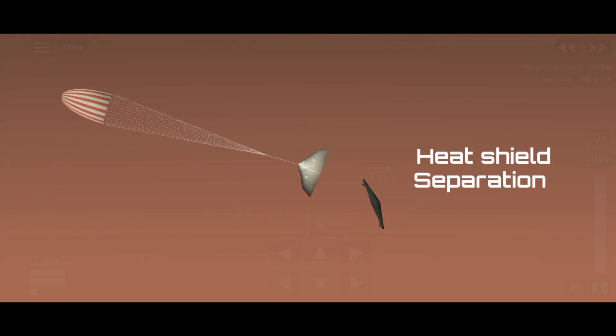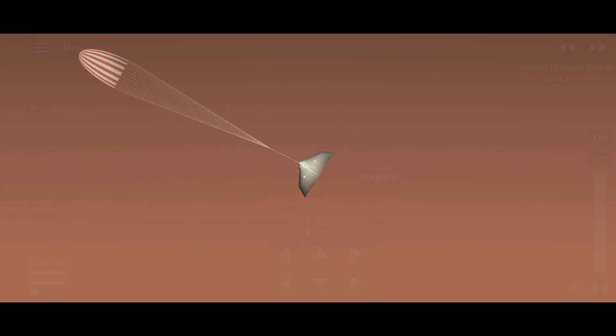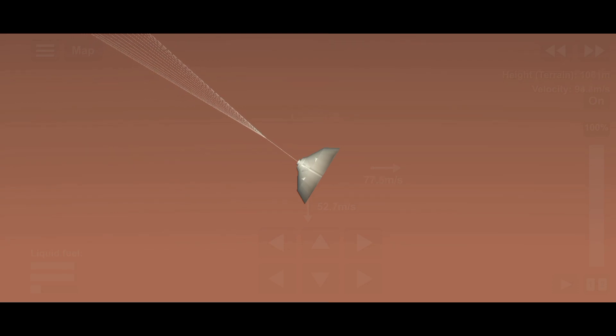Heat shield separation confirmed. Spacecraft decelerated to 50 meters per second, pressurizing the fuel tanks for powered descent. Terminal guidance — standing by for backshell separation.